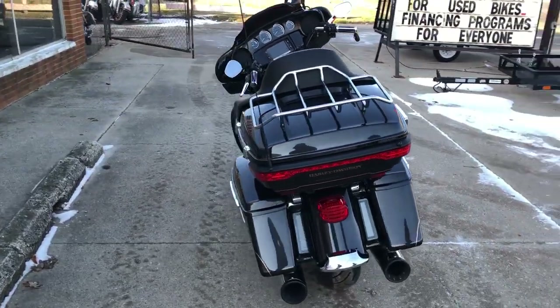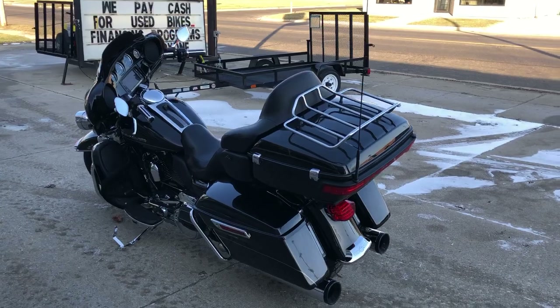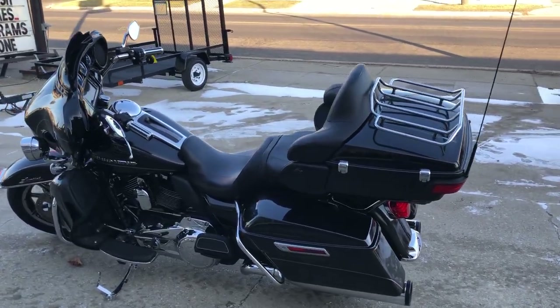This one is clean. It's got the oversized LED screen with navigation and the dual RC exhaust that sounds great.